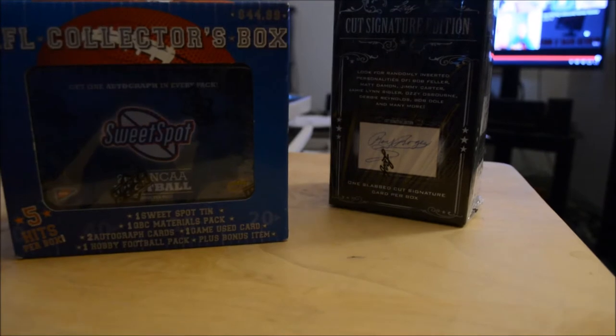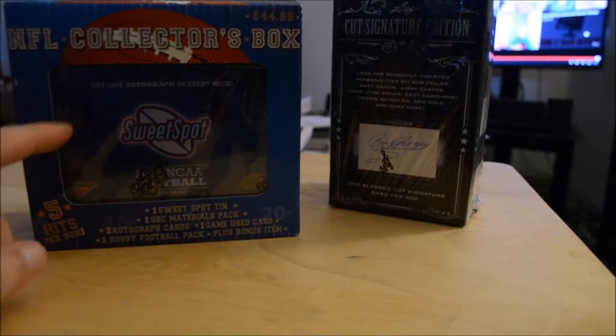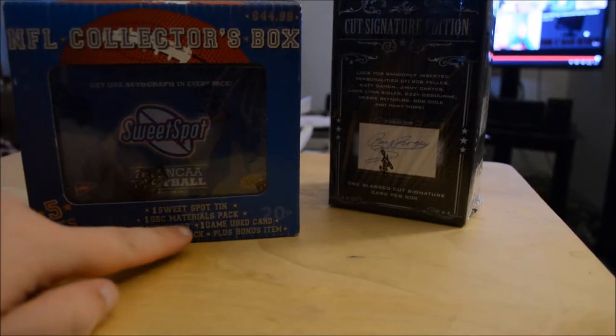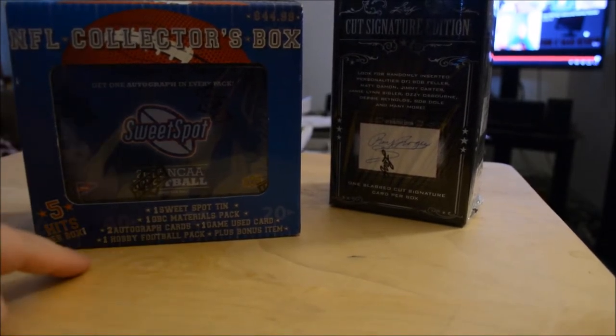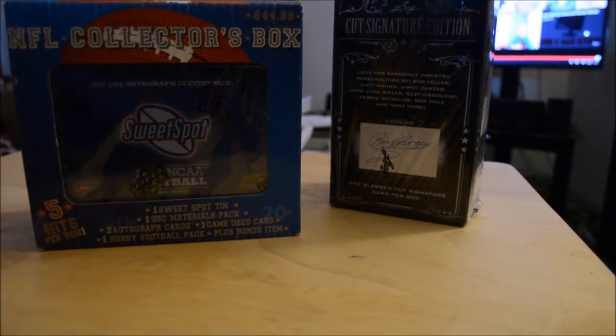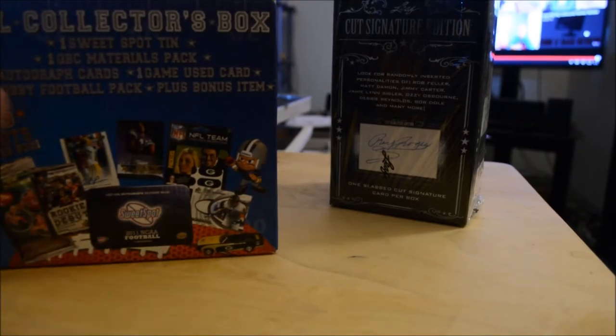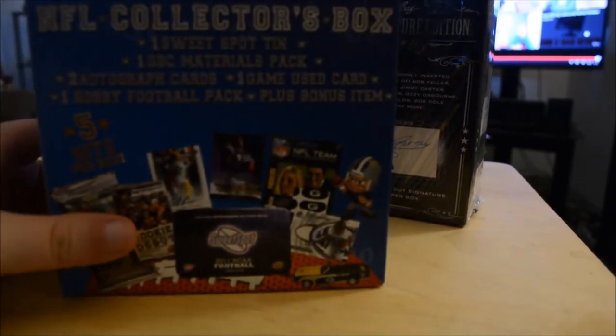And I also got this. I've done a box of this before. You get a sweet spot tin, which is pretty cool — quarterback challenge material pack, two autograph cards, a game used card, a hobby football pack, and a bonus item. The bonus item that I got last time was one of these little running guys, but there's a few other different kinds of things you can get.